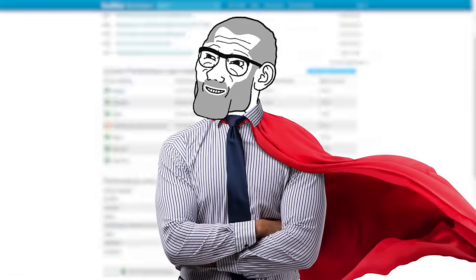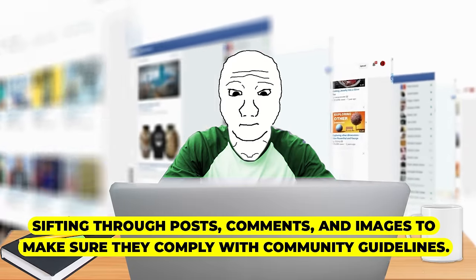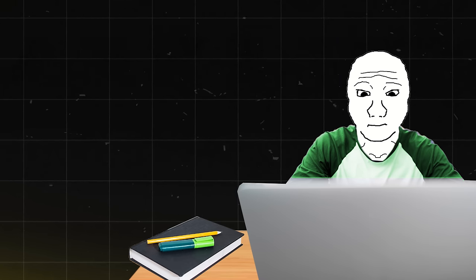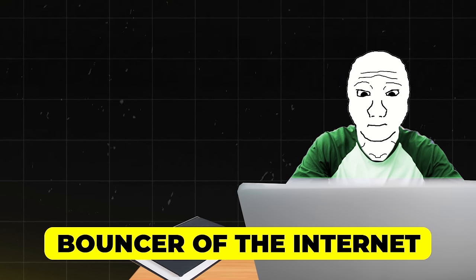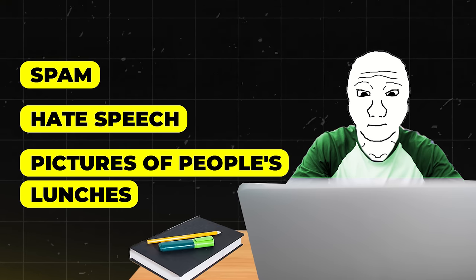From booking rooms to keeping the internet clean, let's move on to our next opportunity — a content moderator. As a content moderator, you'll be the unsung hero of the web, keeping social media platforms and forums safe for the rest of us. Your job? Sifting through posts, comments, and images to make sure they comply with community guidelines — and probably censoring people that your company doesn't agree with, let's be honest. Think of yourself as the bouncer of the internet, but instead of kicking out drunk people, you're removing spam, hate speech, and pictures of people's lunches.